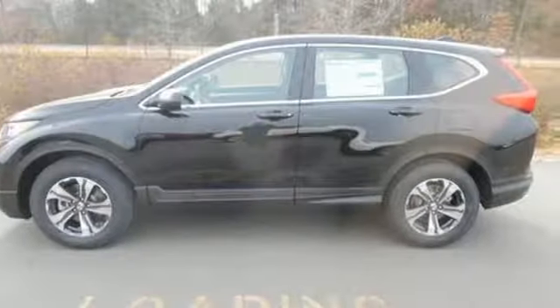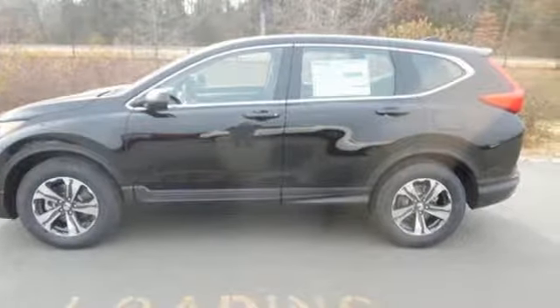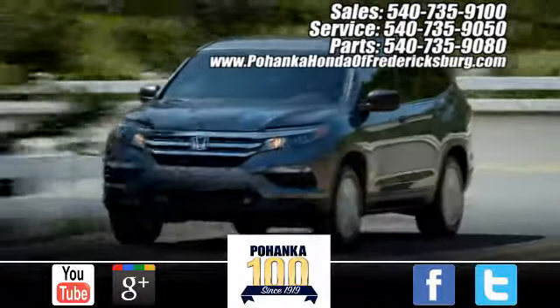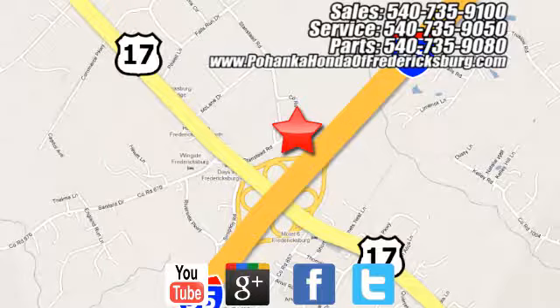Set the trend when you take this CR-V home today. Pohanka Honda of Fredericksburg is a great place to buy a car, conveniently located at 60 South Gateway Drive in Fredericksburg.